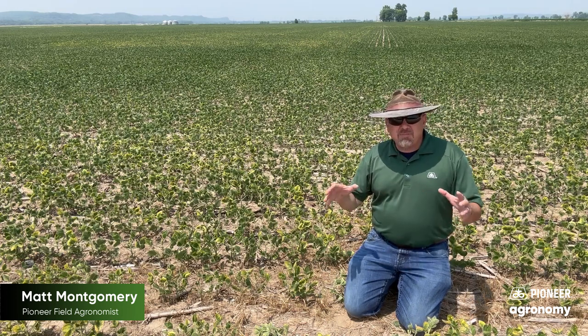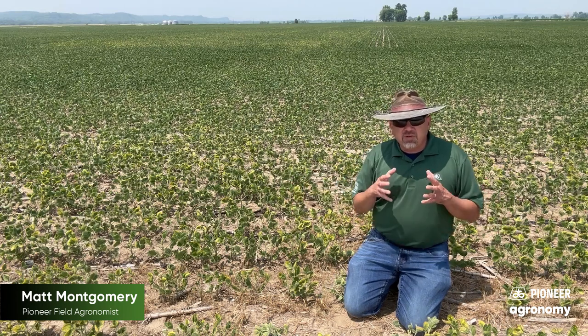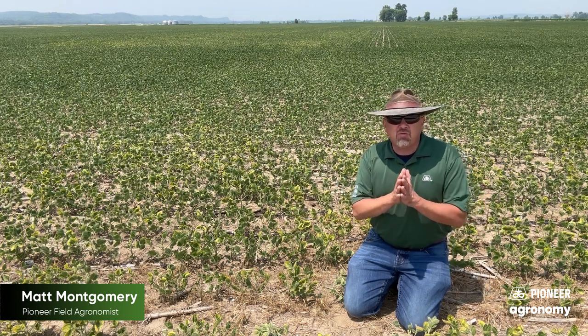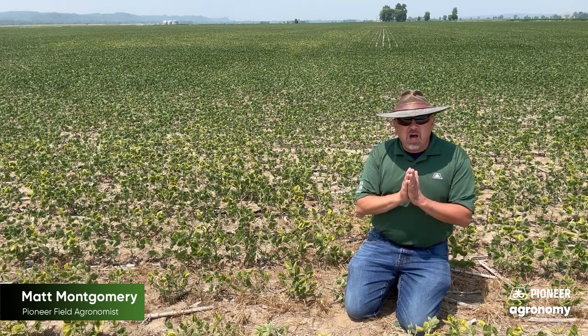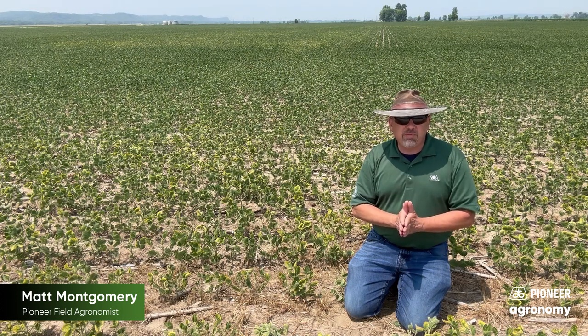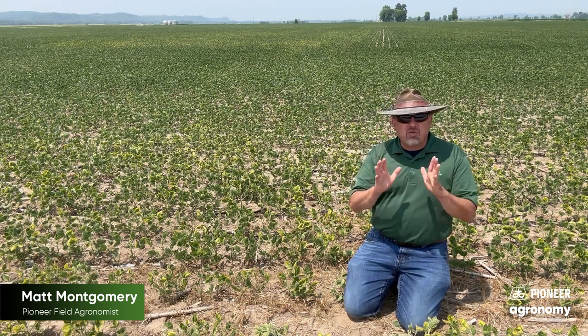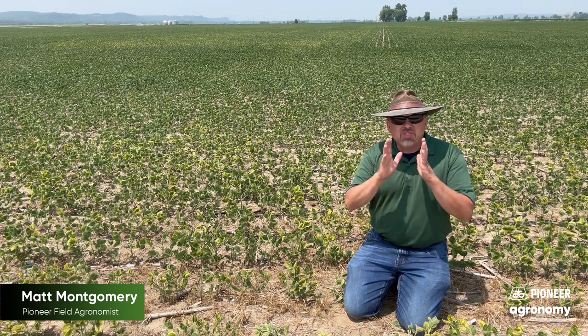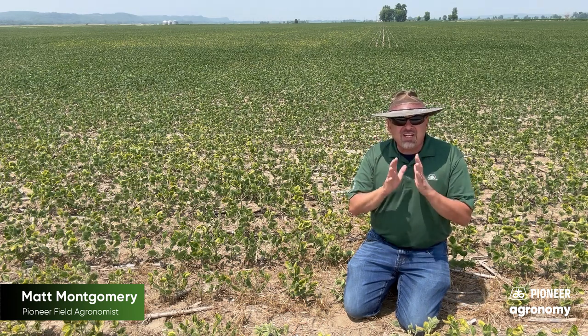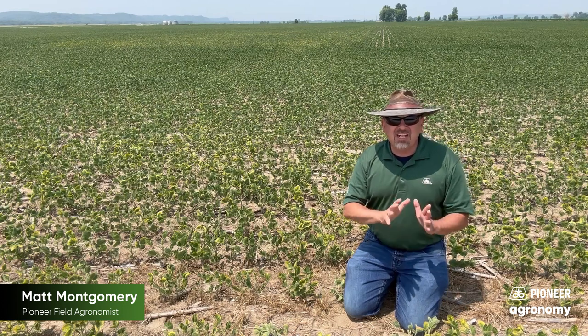The field that I'm in today is exhibiting some symptoms — some yellowing of the bean plant that's really catching the eye. And it's a good reminder of two things. Number one, this field is a good reminder about a pest that's a big one for us in soybean production that we sometimes forget about. And number two, it's a great practical lesson about symptoms not necessarily giving us enough information about what's going on in the field. Symptoms don't always lead us directly to the cause of those symptoms.